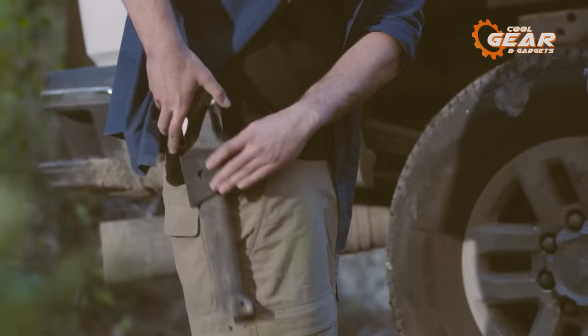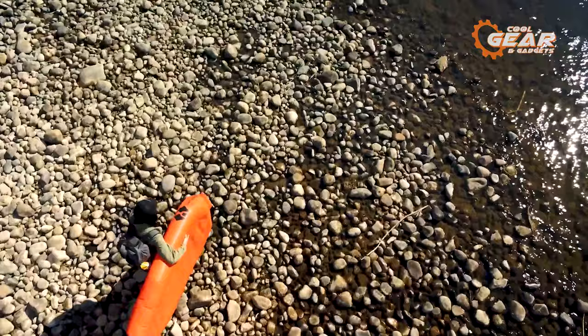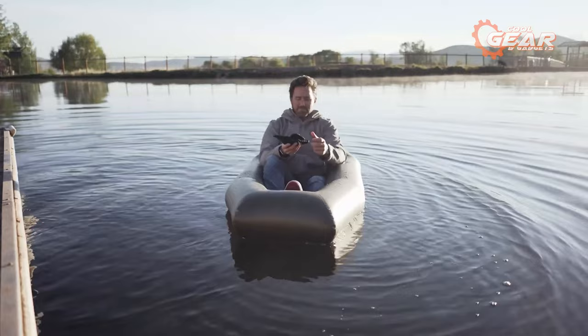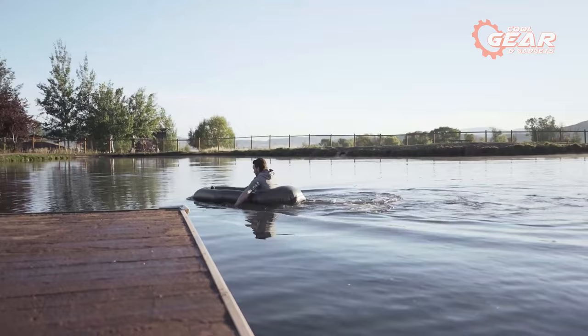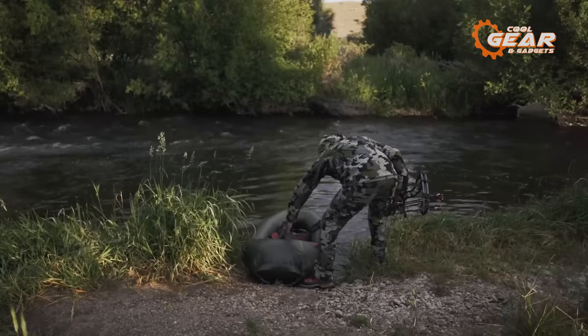In life, we are often faced with unexpected challenges, and that's why it's crucial to be prepared. Introducing the Rapid Raft from the Uncharted Supply Company, a reliable solution for your adventurous needs. True to its name, the Rapid Raft inflates swiftly and effortlessly, requiring no external tools. Seven years of research went into perfecting the Rapid Raft, and the results speak for themselves. Its durability ensures a robust weight capacity, making it a reliable companion for your water-based adventures. Stay prepared, stay confident with the Rapid Raft.